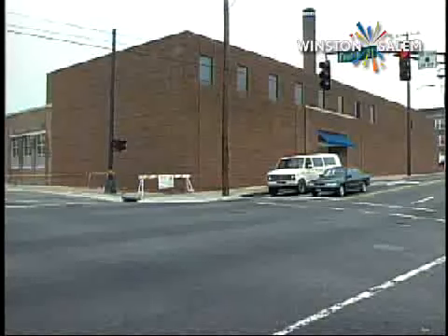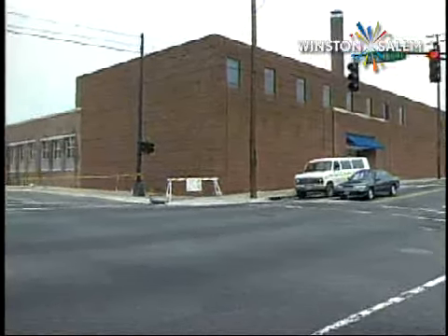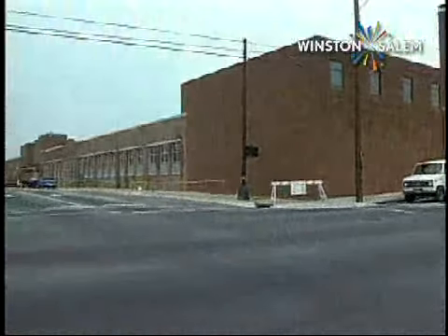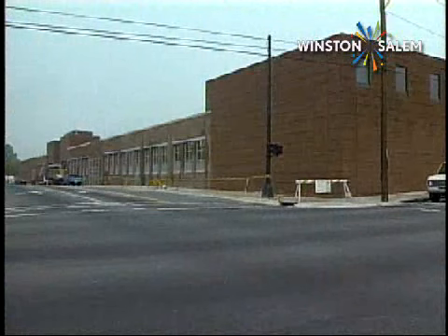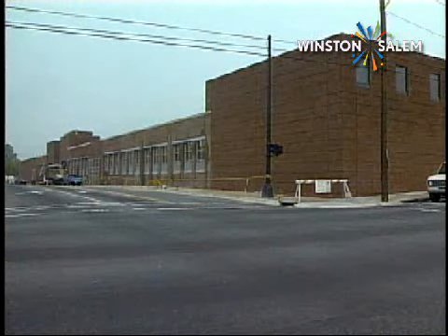The old Sears building has been renovated and is currently being used by Wachovia Bank. Appropriately, Wachovia named its building West End Center, recalling in part the schools which first graced the 800 block of West 4th Street.